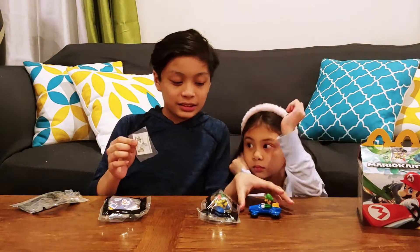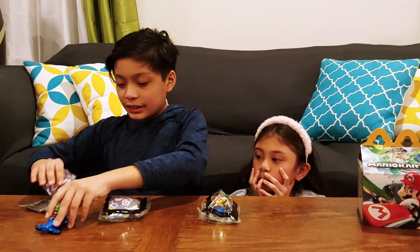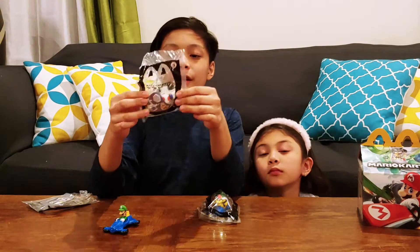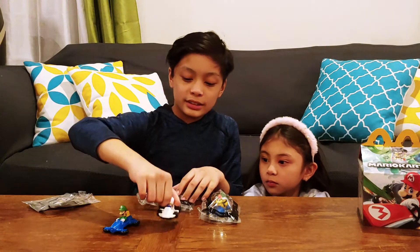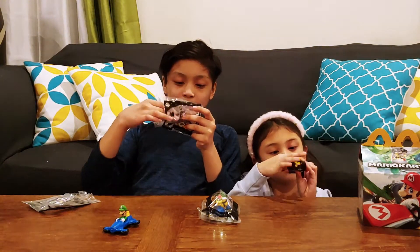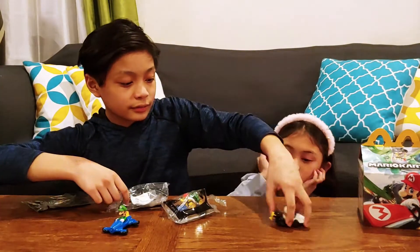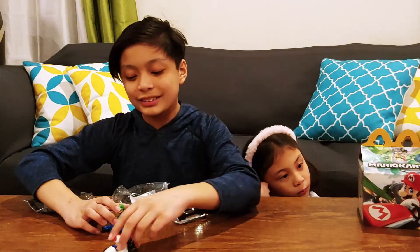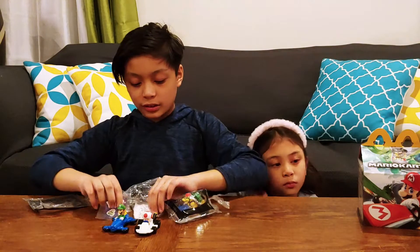We also have stickers — we're going to put the stickers on later. Now for toy number five, we have Toad. I like Toad — yes, Toad is our favorite! Like the Luigi car, it also rolls, but this one looks like it rolls a lot faster. It also has something on the back.